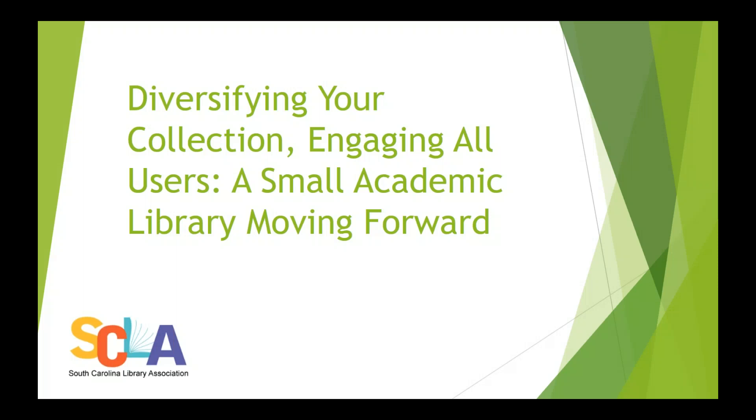Good afternoon everyone. Thank you for attending SCLA's second sponsored webinar titled 'Diversifying Your Collection, Engaging All Users: A Small Academic Library Moving Forward.' I'm Caroline Smith and I will be your moderator today.